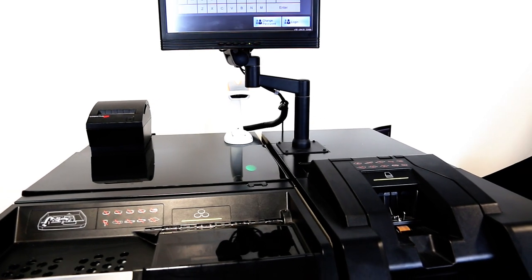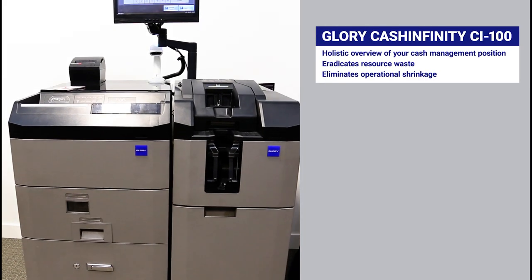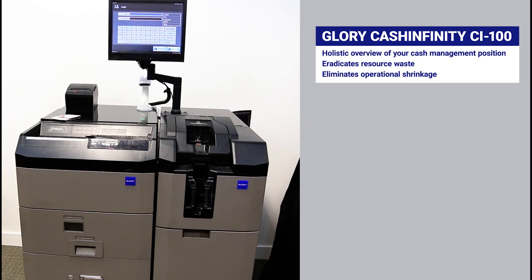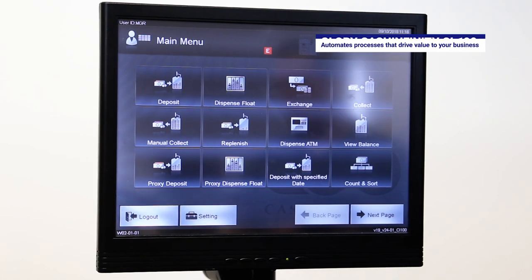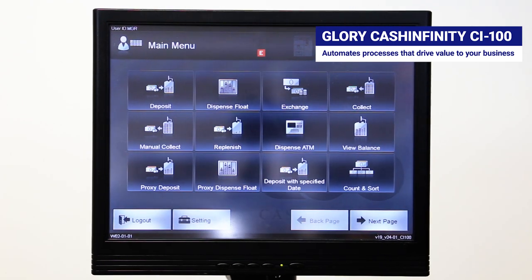The CI100 provides a holistic understanding of the cash management position at each store and will help to eradicate resource waste and operational shrinkage. It will provide the intelligence needed to actively manage cash management processes that will drive significant value to your business.